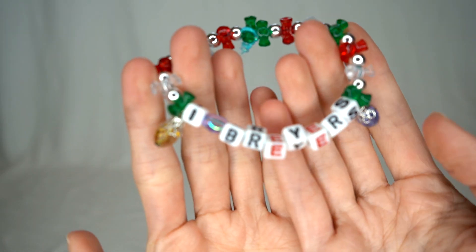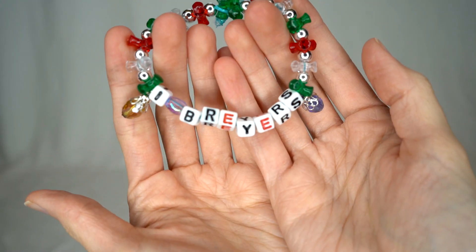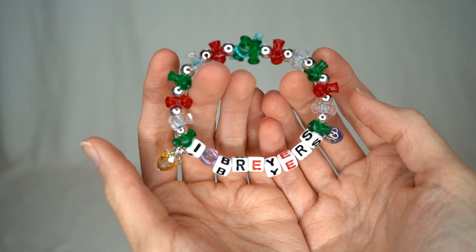I also have here a fun, very Christmassy-themed bracelet that Patty, who was the hair maid, made. It says 'I love Breyers' and I just love that it's Christmas themed. So that was a fun little purchase as well.